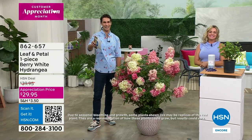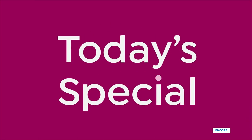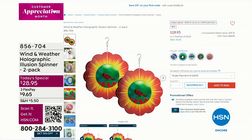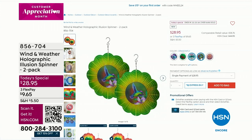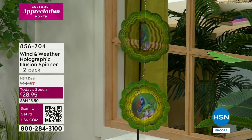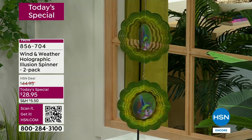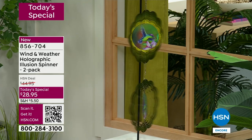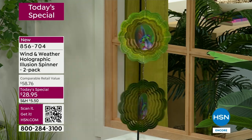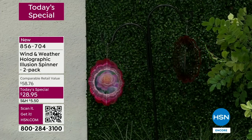Maybe you don't plant a lot or have much color in the yard — well, the holographic illusion wind spinner is going to bring you color, depth, and movement. Already almost 4,500 of you have ordered. If you're seeing this for the first time — look at the middle, that holographic image — that one is the hummingbird, you can see the wings flapping, looks like it's about to fly right off. You are getting two — that's why we're showing you two. This is a two-pack for $28.95. There's the rose — watch it blooming as it spins.